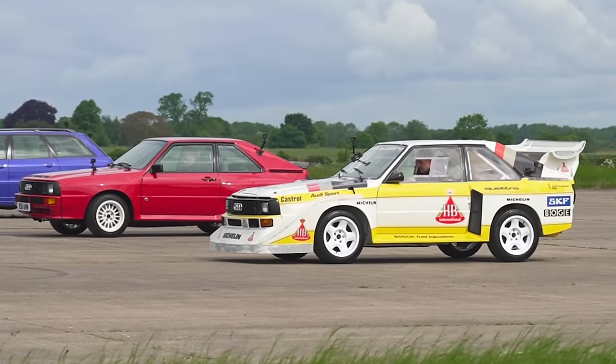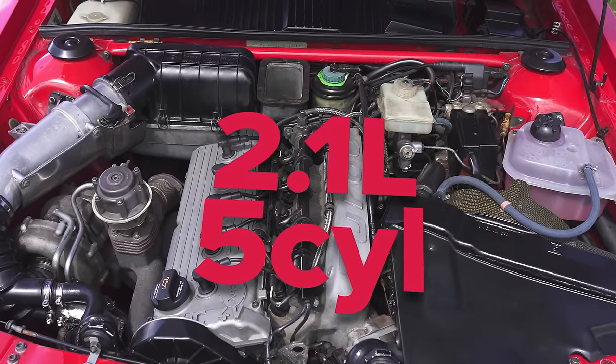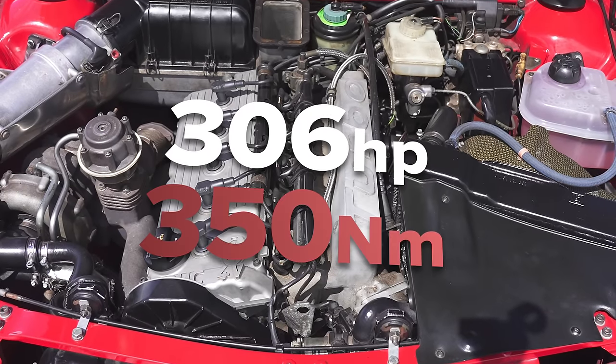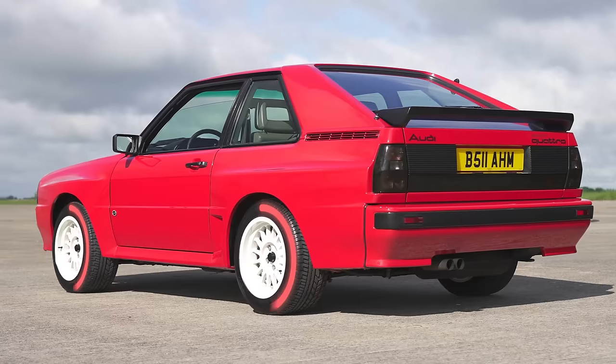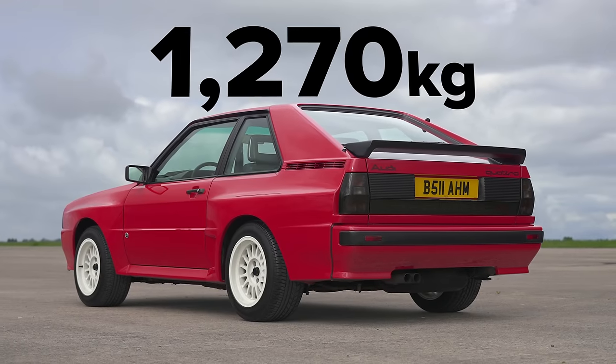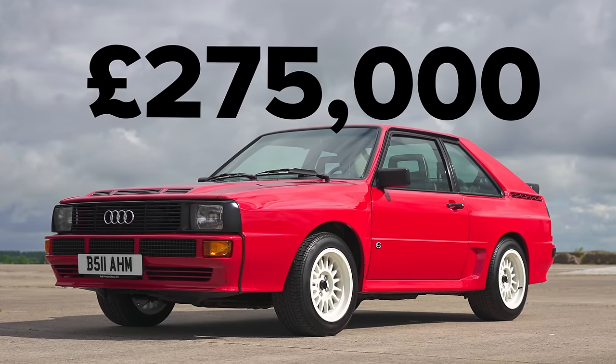So that car is from 1985 and so is the road-going Sport Quattro next to it. That has a 2.1 litre five-cylinder turbocharged petrol engine with 306 horsepower and 350 newton metres of torque driving all four wheels via a five-speed manual gearbox. Now that car weighs in at just under 1.3 tonnes, so it's 100 kilos lighter than this 20 valve model. It's also worth a lot more money — today the value of that is £275,000.